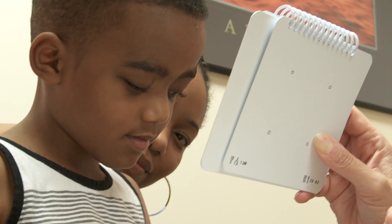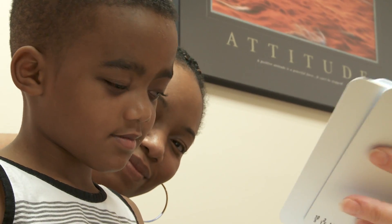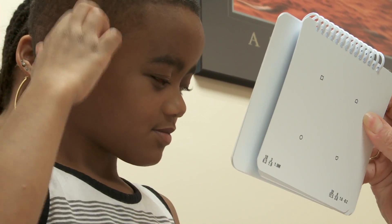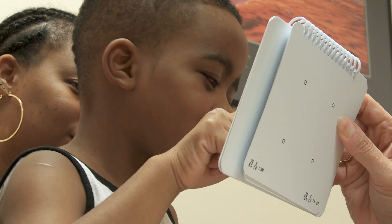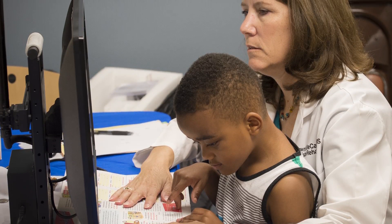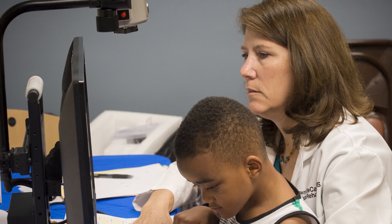The purpose of these clinics is to bring together the Center for Low Vision Rehabilitation and Sight Savers. Sight Savers has the ability to provide recommended magnification, whether it's video or optical, to children who qualify. We've identified a number of children with vision impairment who might need a video magnifier or some other type of magnification.